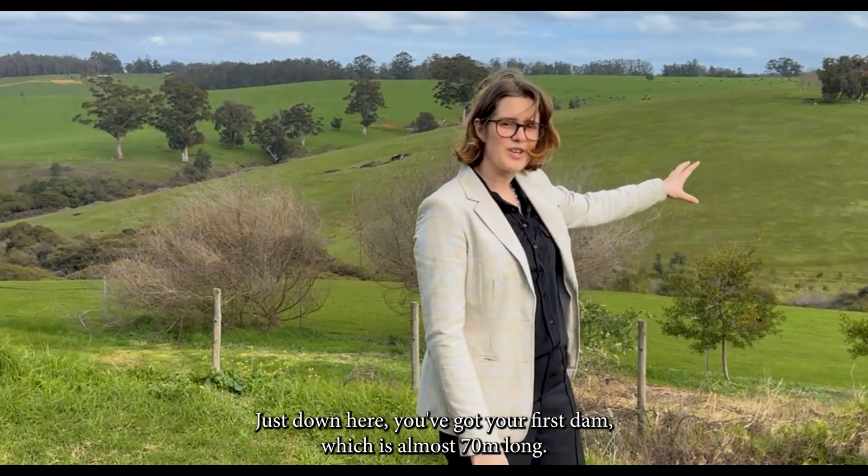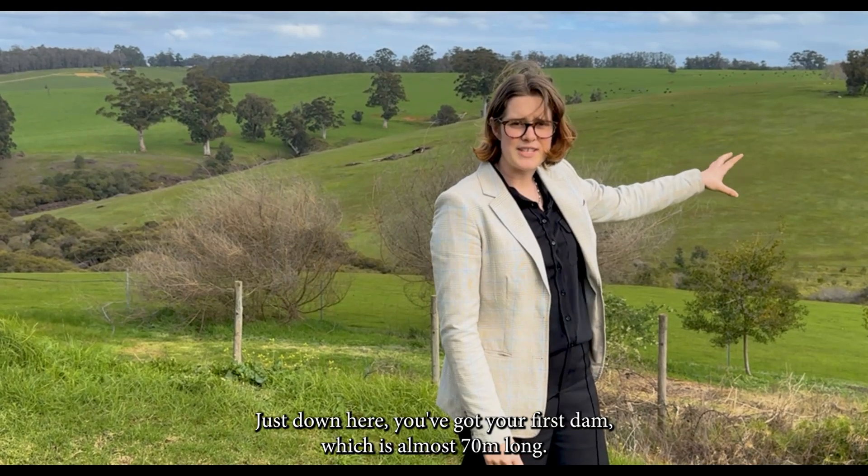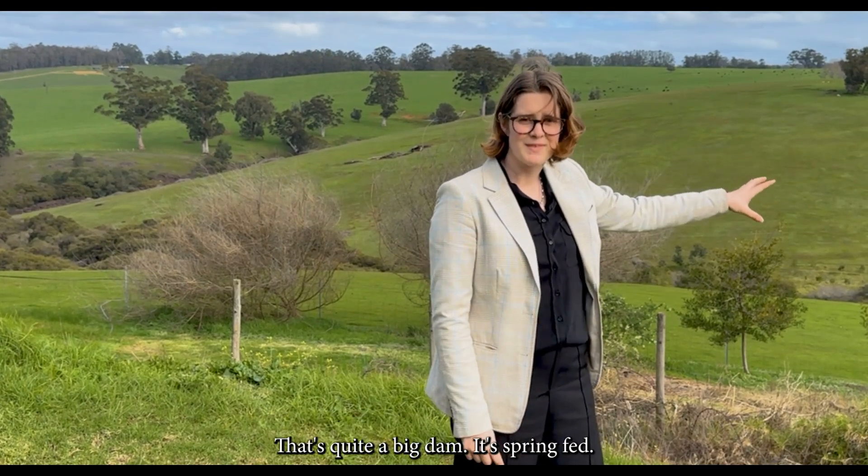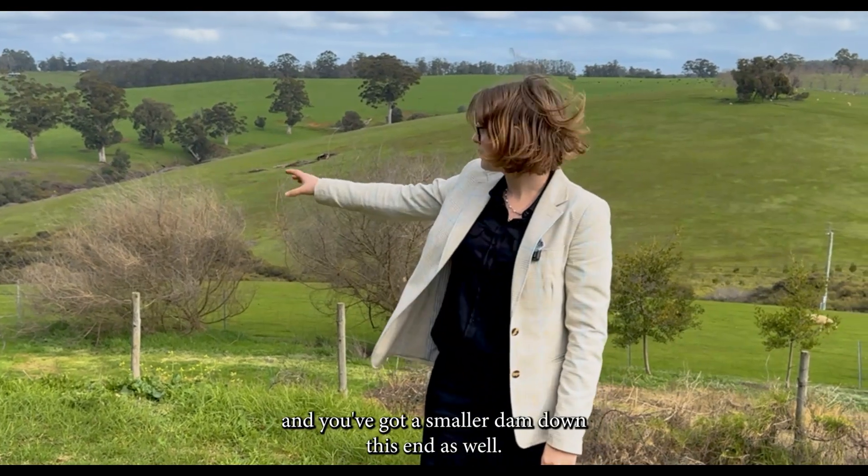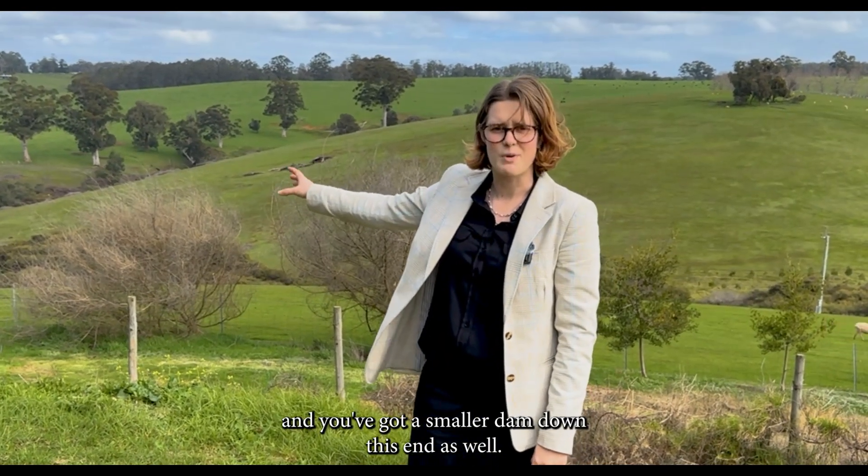Just down here you've got your first dam which is almost 70 metres long. That's quite a big dam — it's spring fed. You've got the creek line that runs all the way through and you've got a smaller dam down this end as well.